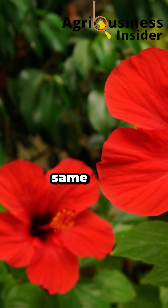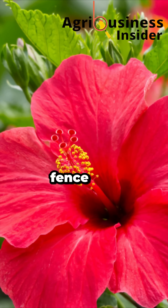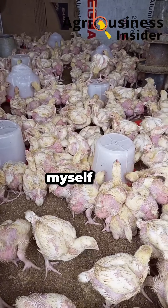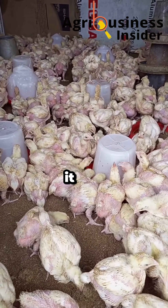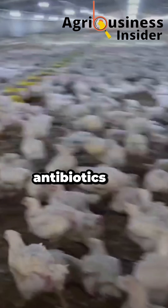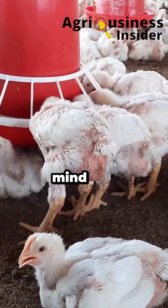You won't believe this, but the same red hibiscus flowers that grow on your fence could be your secret broiler fattener. I tested it myself after hearing an old farmer talk about it, and in just 10 days, my broilers almost tripled in weight — without antibiotics or boosters. The science is mind-blowing.